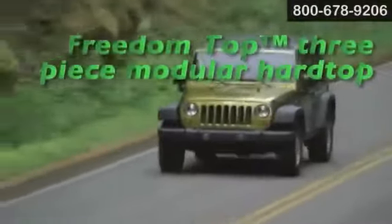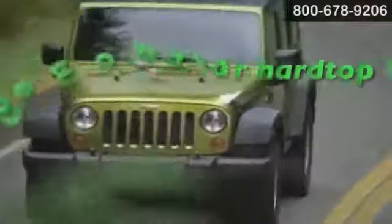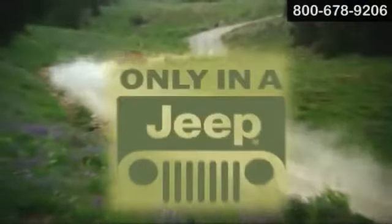The Wrangler 4-door model offers a standard Sunrider soft top and an optional Freedom Top 3-piece modular hardtop. Choices, choices — make yours the 2014 Jeep Wrangler.